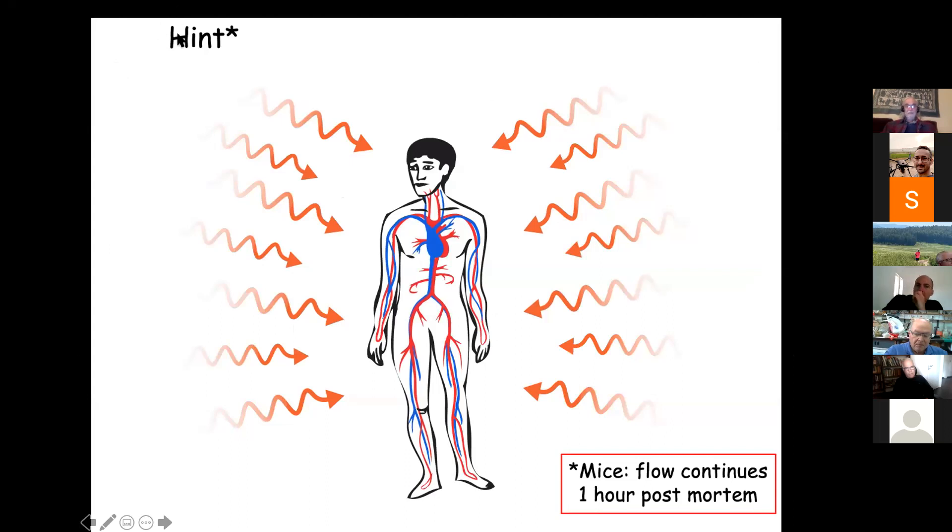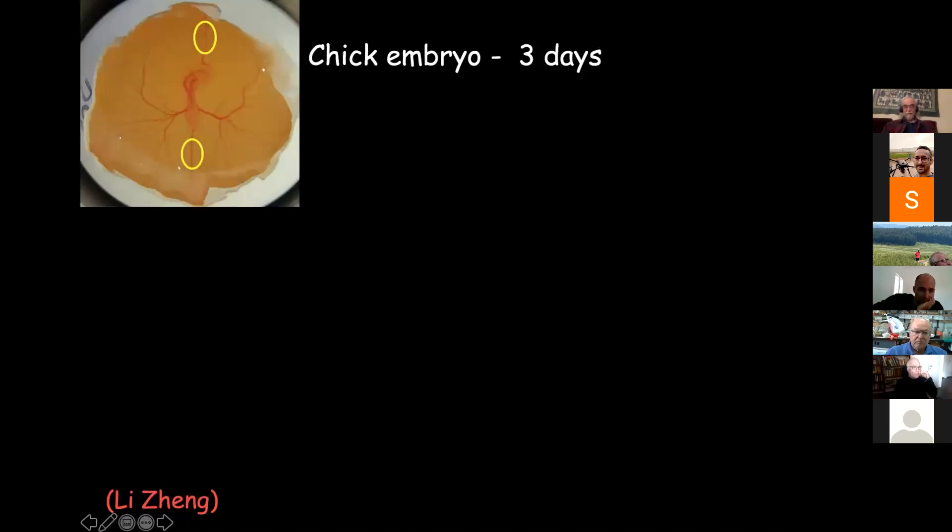The flow continued after the mouse was dead: five minutes, ten minutes, thirty minutes, more than one hour post-mortem. My student uncovered a half dozen papers published during the past century showing the same thing in different situations — they all found that even if you stop the heart, the flow continues. We decided to do our own experiment using a chick embryo at three days old, where the cardiovascular system is well developed but regulatory systems are not yet developed, so it's rather pure.